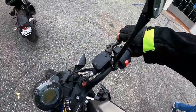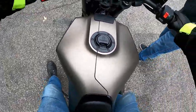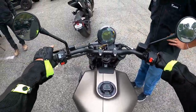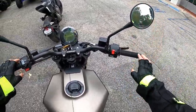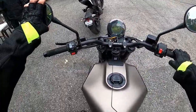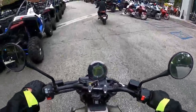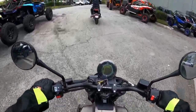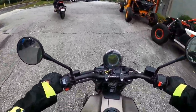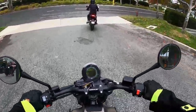Brand new Husky 701 is what I'm hopping on right now. What is going on ladies and gentlemen, Monkey Flop here and welcome back. Today we're at another demo day. I was actually going to Harley's demo day, and the dealerships are so close to each other that I mistook their tent for Harley's. When I showed up they were like, 'What bike do you want to ride?' and I was like, 'Let's try the 701.'